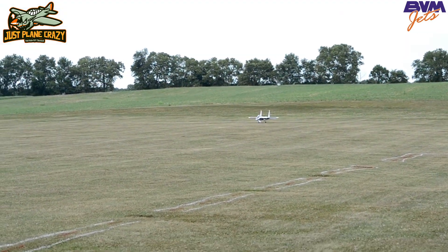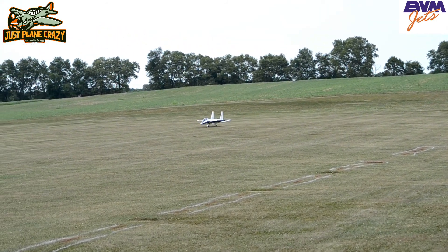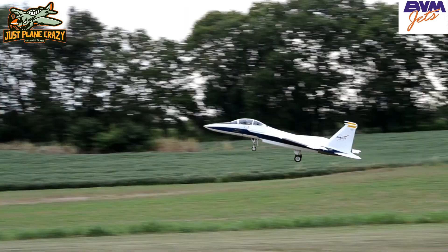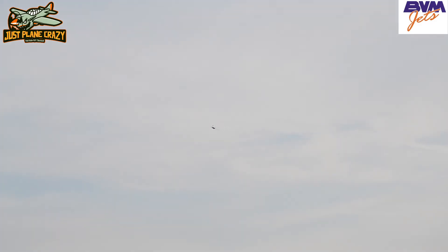It's taking off. There you go guys — short takeoff distance in the BVM F-15. Gear up, flaps up — you see this gorgeous bird.